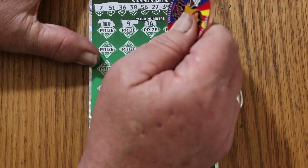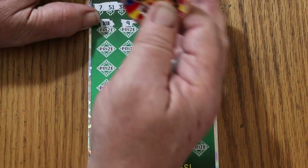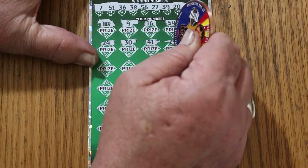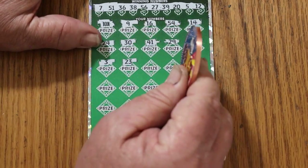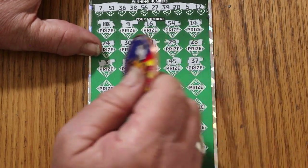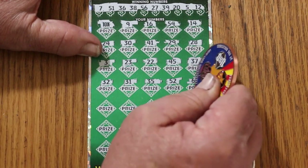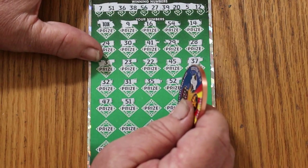So we know we're going to at least be at $5 under there at the very minimum. Now let's see if we can find something to match it. Numbers: 9, 16, 54, 14. I love getting a win right off the bat because this whole thing spreads out as a possibility. Numbers: 20, 24, 30, 41. No 40s on top. 29, 28, 3, 23, 22, 45, 37, 32, 31, 35, 52, 60, 47, 51 — and we got a match!